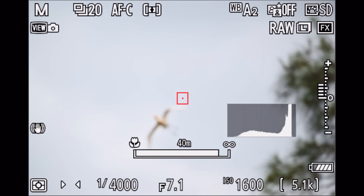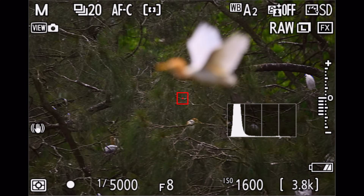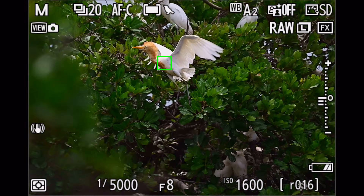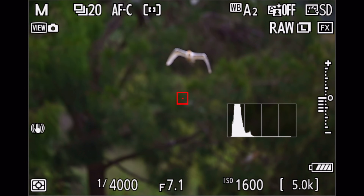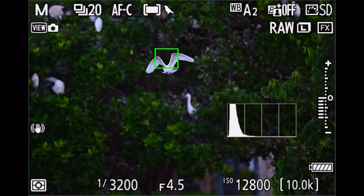The best way to check is to look at your histogram and make sure there are no areas clipped on the right-hand side. I use full manual mode because once I've dialed in my exposure I'm set and ready to go — and no matter what happens behind the bird, whether there's a sky background or a dark background, I will always get the perfect exposure on my subject, and that's what's most important.